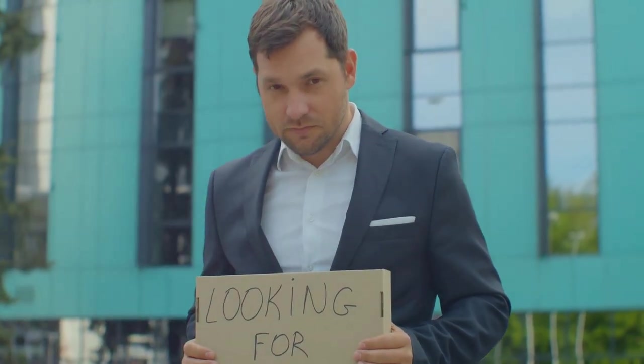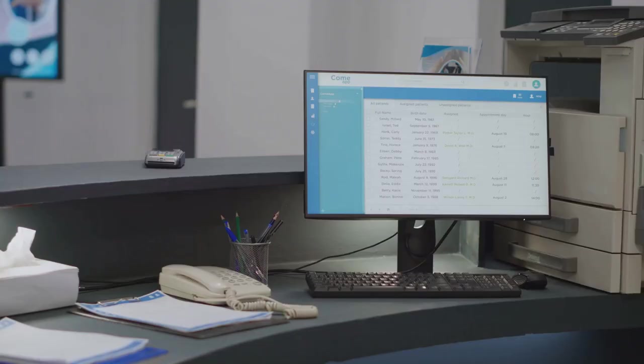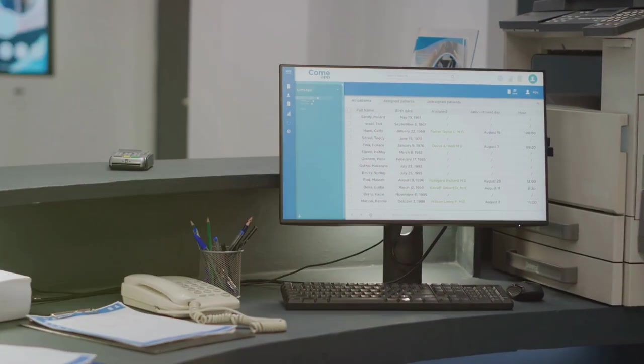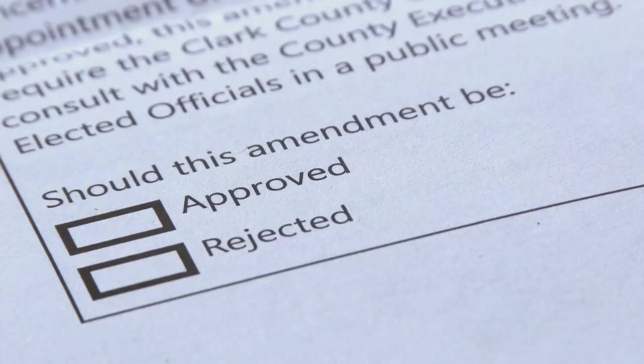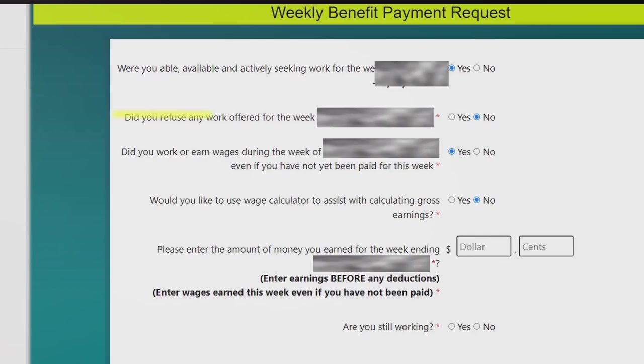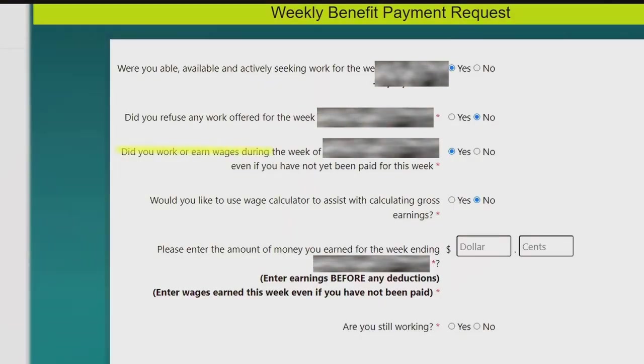Each week I'd log in and would need to provide details of at least three actions I took to find employment. Once you have added these details you are presented with three tick boxes asking: one, were you able, available and actively seeking work for the week; two, did you refuse any work offered for the week; and three, did you work or earn wages during the week even if you have not yet been paid.